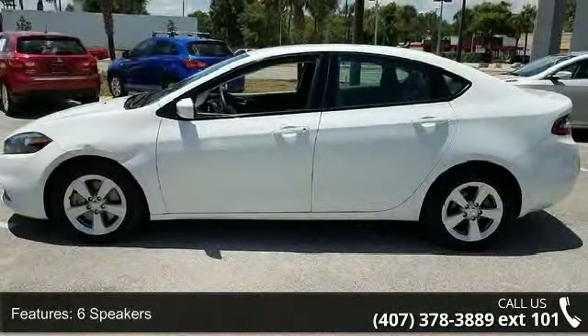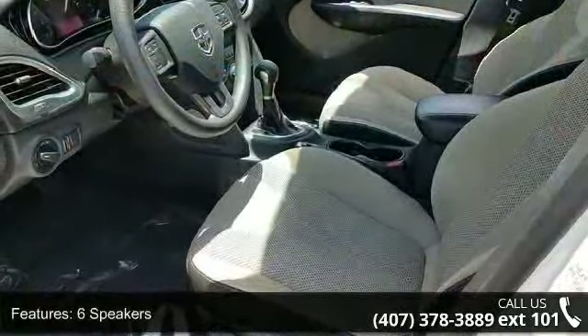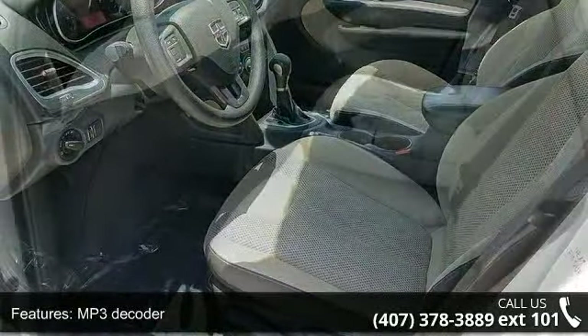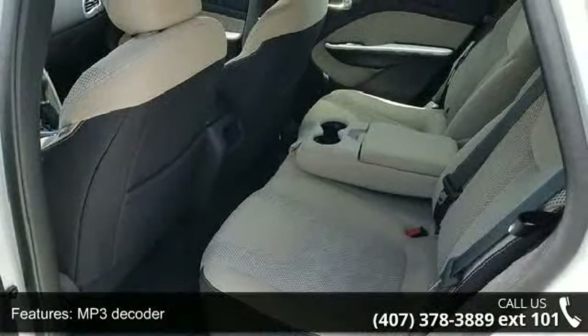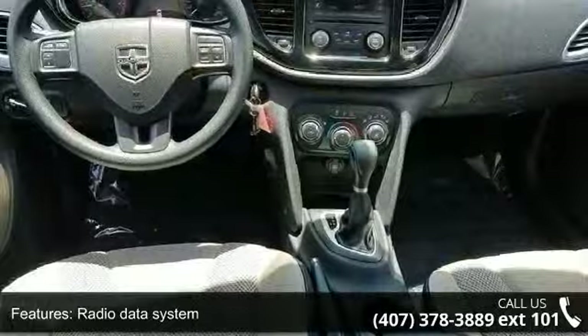This vehicle's top features include 6 speakers, MP3 decoder, radio data system, air conditioning, rear window defroster, power steering, power windows, remote keyless entry, steering wheel mounted audio controls, and 4-wheel independent suspension.